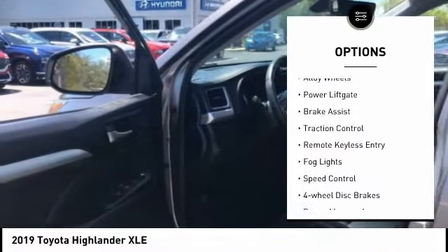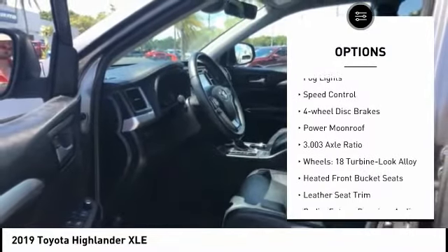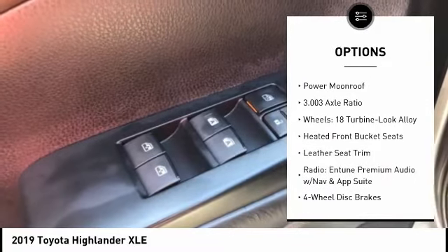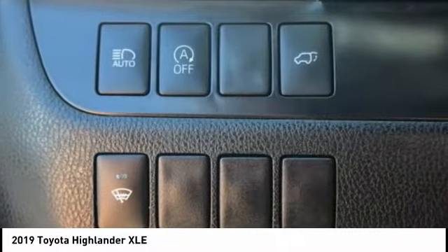Electronic stability control, alloy wheels, power lift gate, brake assist, traction control, remote keyless entry, fog lights, speed control, four-wheel disc brakes, power moonroof.